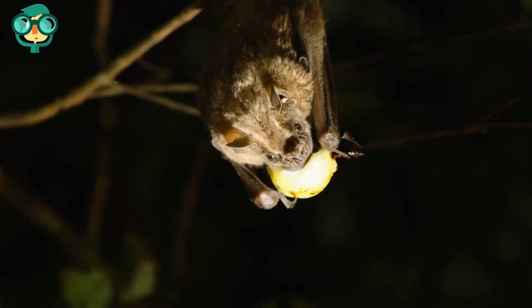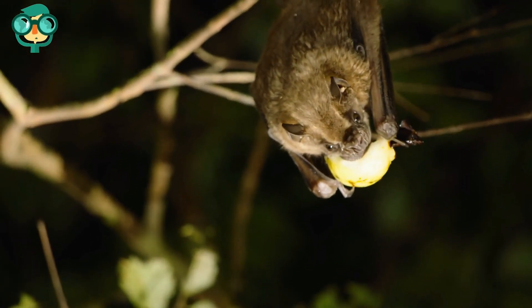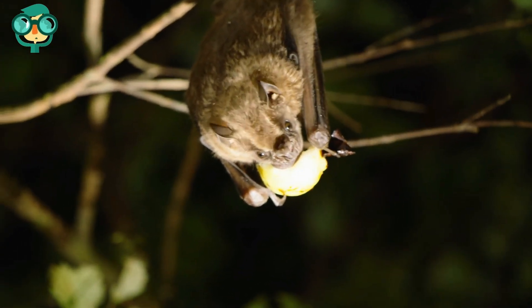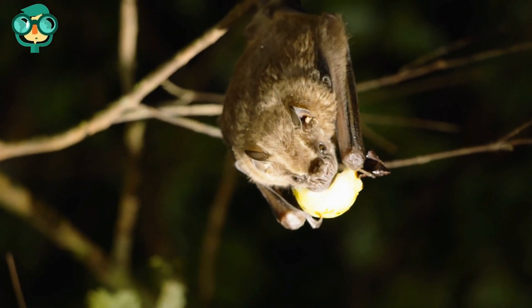Provide a food source specific to the kinds of bats in your area. Some bats eat insects, while others eat fruit and drink nectar. Find out what kind of food the bats in your region enjoy, then plant fruit trees, flowers, or herbs that will attract those types of bats.